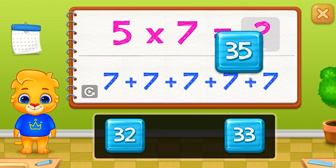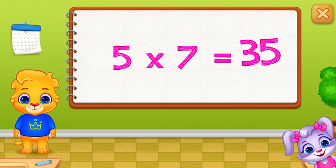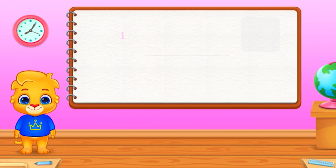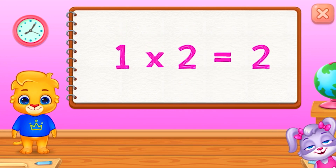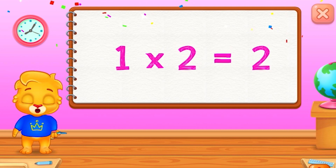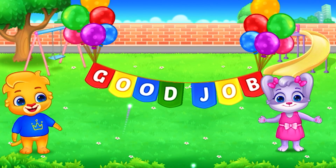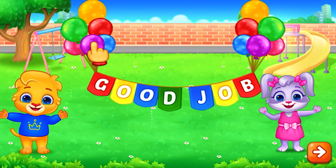Thirty-five. Five times seven equals thirty-five. Two. One times two equals two. Good job!